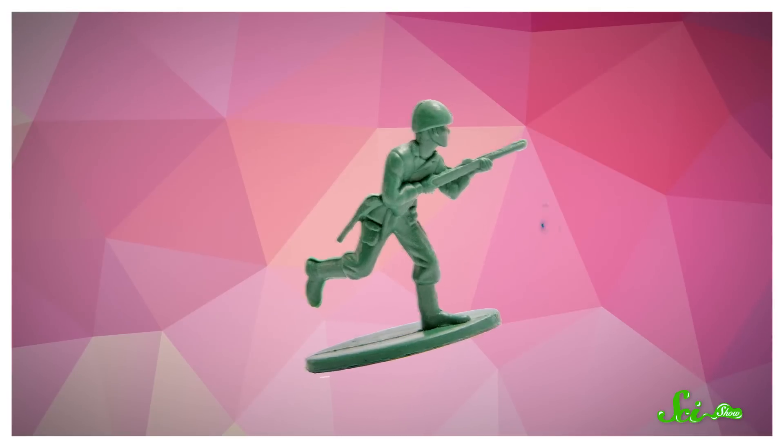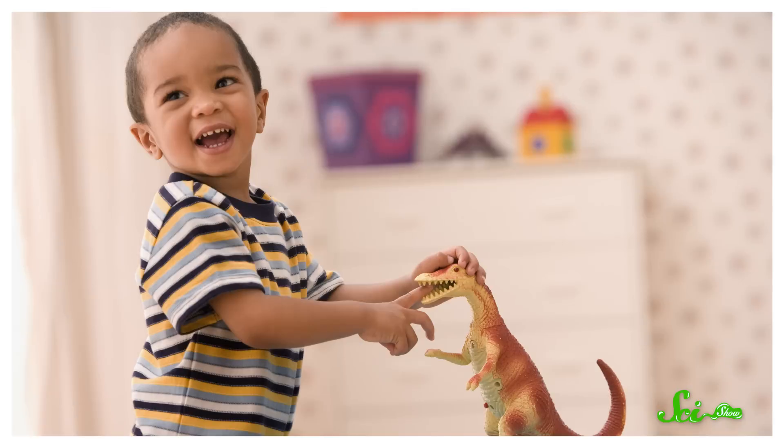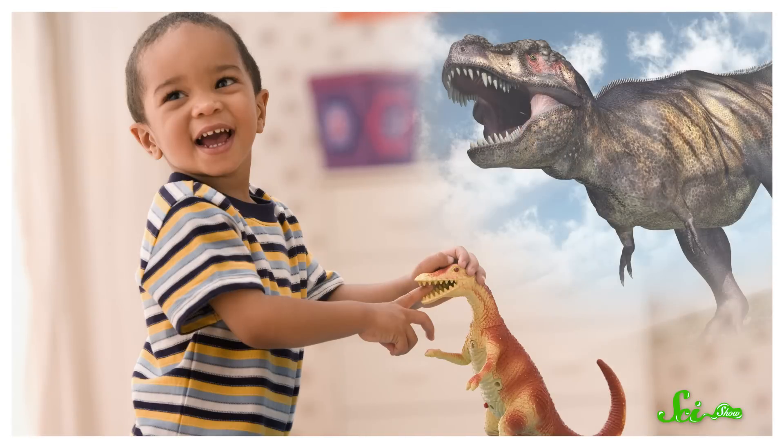Here's a fun connection that people on the internet like to make: plastic is made of oil, and oil is made of dinosaurs, so when you're playing with plastic dinosaur toys, you're basically playing with the remains of real dinosaurs. It's fun to think about, but it's not that simple.